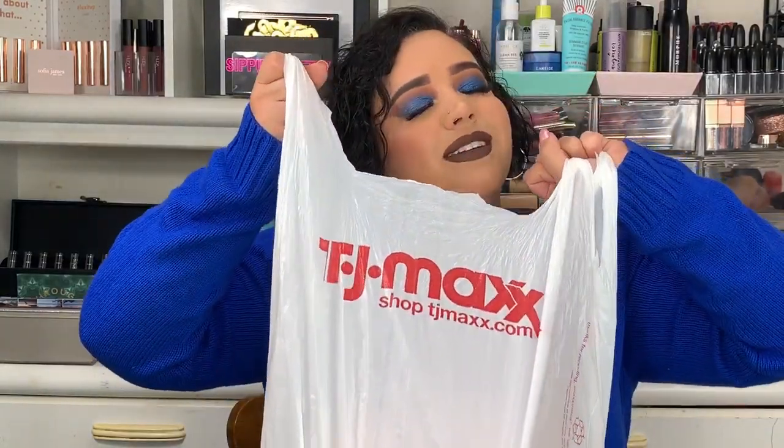Hey guys, welcome to today's video! If you're new here, I'm Jamie B — thanks for stopping by. Today we are going to be doing a TJ Maxx shopping haul. I got a few things for some really good low prices. It's not a lot of stuff, but I found some really cool new stuff at my TJ Maxx.